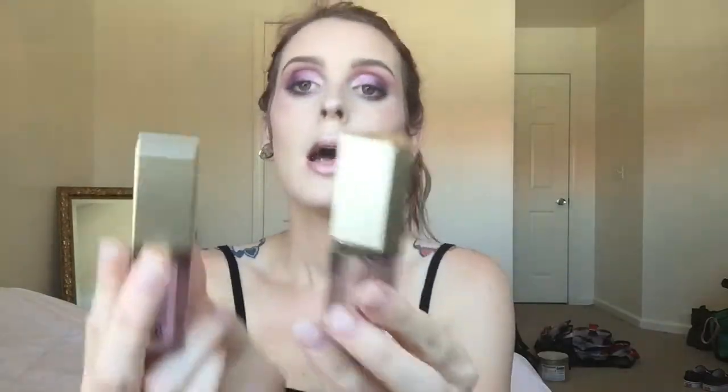Next is the Stila Magnificent Metals. I didn't even remember what they were called! These are so nice — I'm wearing one right now. They stay all day and they're so easy to apply. It already comes with a little applicator brush, so you don't need to mess up your own brushes. It's got one built in.